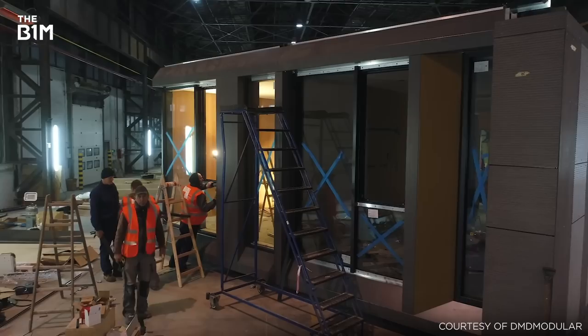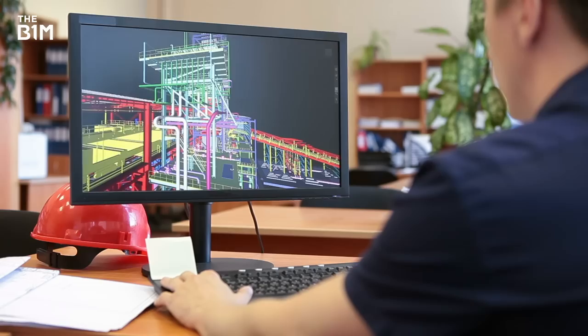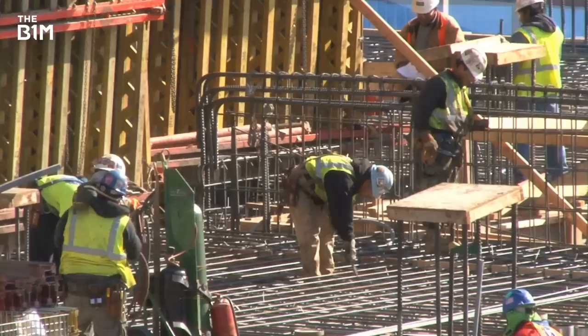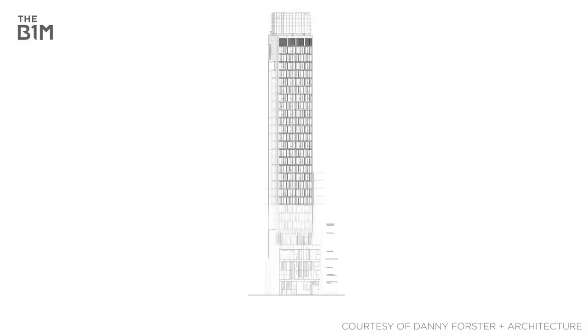Additionally, by making use of factory-produced modules, site-specific tasks such as excavation, construction, and foundation works can be undertaken concurrently while the structure's modules are fabricated away from site. Despite a slightly longer pre-construction design and planning phase, this approach can reduce the on-site build time for a project of this scale by up to six months, while reducing the amount of on-site labour required by nearly 70%.